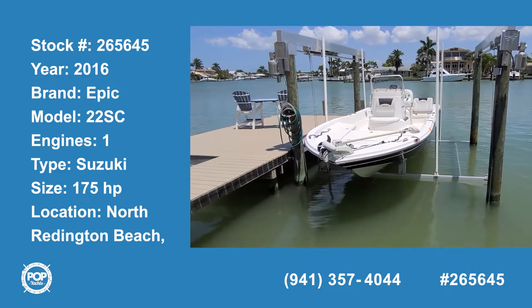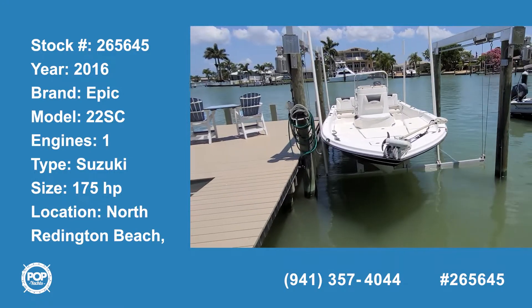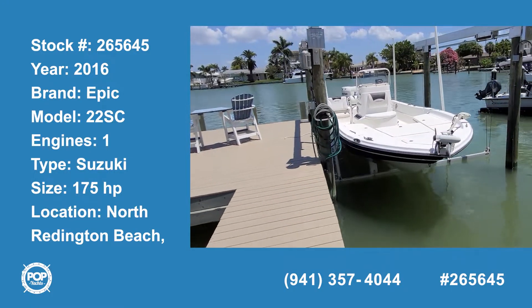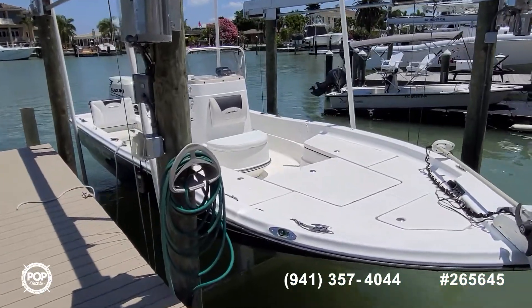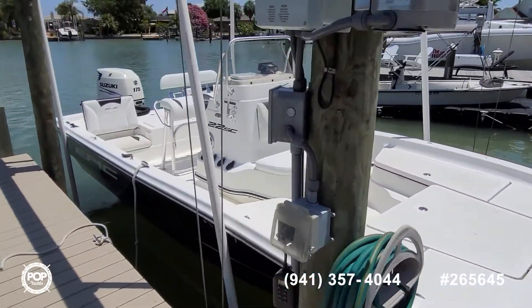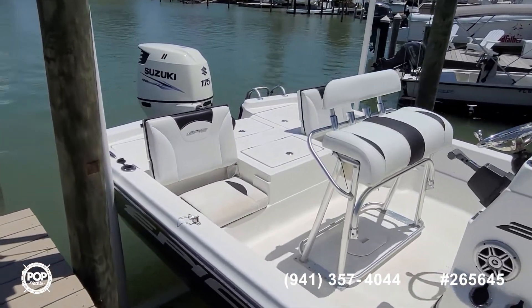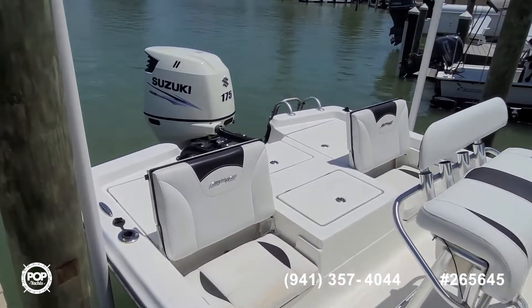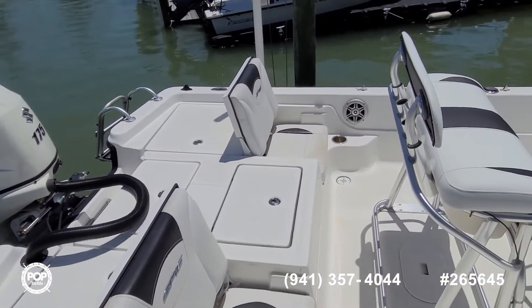Hello, Andy here with Pop Yachts. We're ready for some serious fishing and cruising fun. We've got a 2016 Epic, this is the 22SC model — a fun bay boat with a center console design, powered by Suzuki's 175 horsepower 4-stroke outboard. Regular maintenance by the original owner as needed.